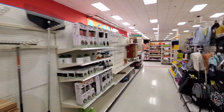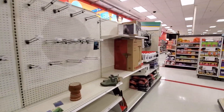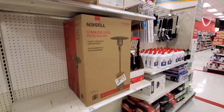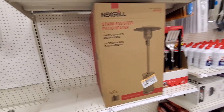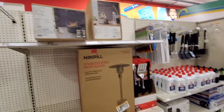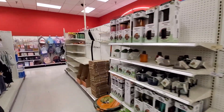I'm in the outdoor area and the shelves are looking pretty empty, probably because it's all seasonal stuff. There's a stainless steel heater here but I'm not seeing the Duraflame, so I'm going to have to ask somebody. This Target doesn't have any in stock, but the employee did confirm that they are on clearance.